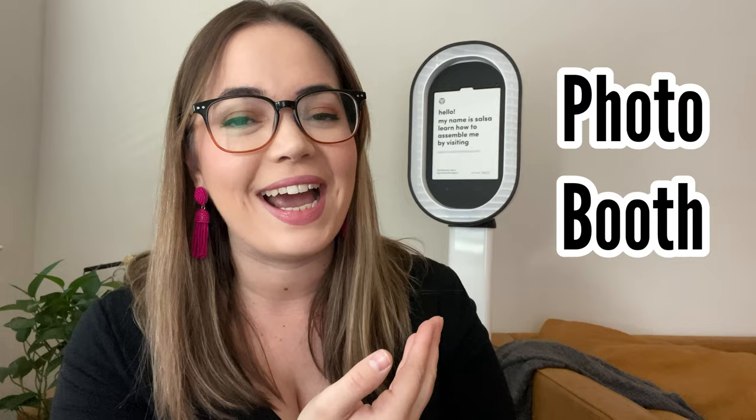Number one, the first thing you need to start your photo booth business is obviously a photo booth. I have mine behind me — it's a Salsa photo booth from Photo Booth Supply Co. It is an iPad-based photo booth. There are a lot of photo booths on the market, but I think the iPad photo booth is going to be your easiest, especially if you're wanting to start your business quickly. It's super user-friendly, and Photo Booth Supply Co. has a lot of training and a really big Facebook group with a lot of resources to help you learn the equipment very quickly.